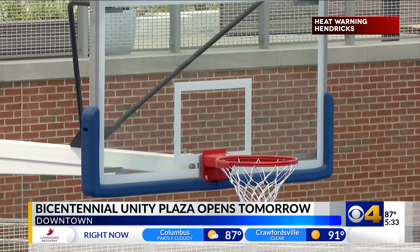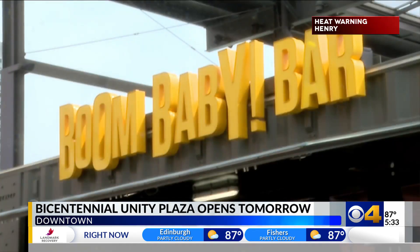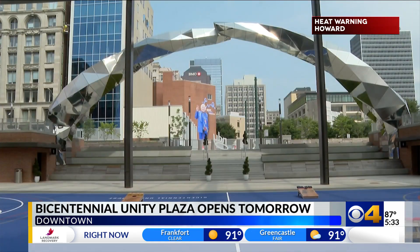Starting Thursday morning, the gates that have closed off the plaza will come down as part of an official ribbon cutting. The first weekend will include free events like a happy hour, night market, youth basketball clinic, and fever party.